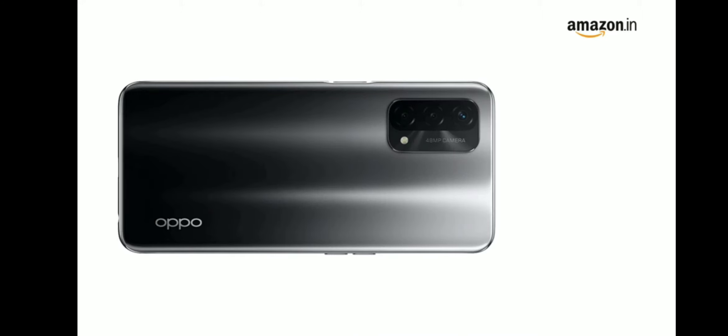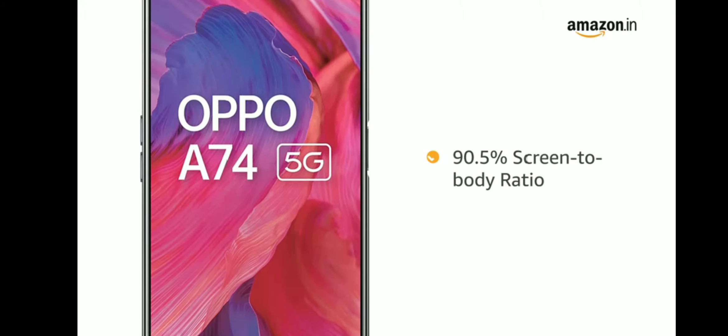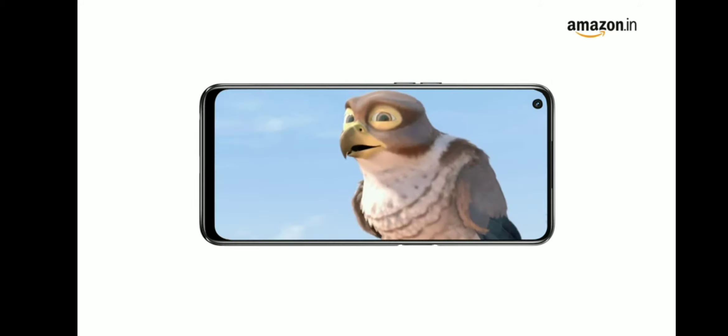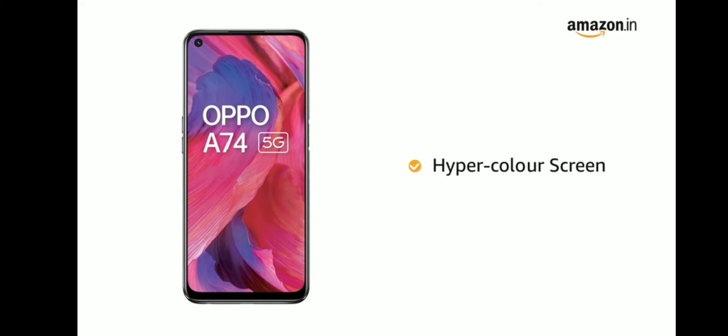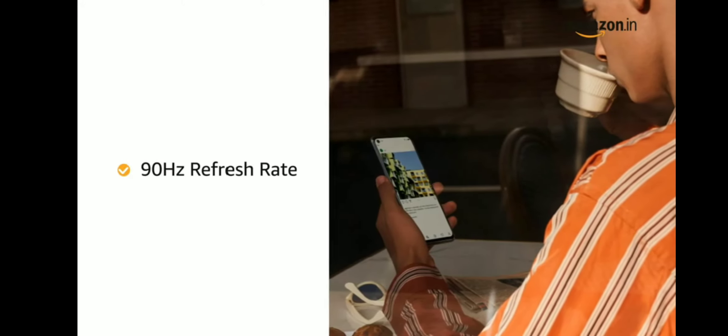Oppo A74 has a 6.49-inch FHD Plus display with a 90.5% screen-to-body ratio for an uninterrupted viewing experience. With 2400x1080 pixels resolution and hyper-color screen, the phone delivers vivid colors and clarity. The 90Hz refresh rate allows for smooth scrolling.